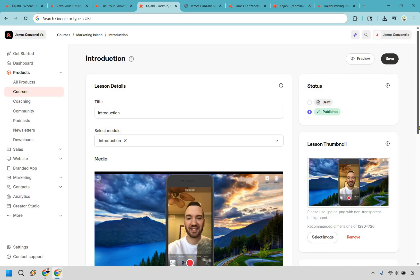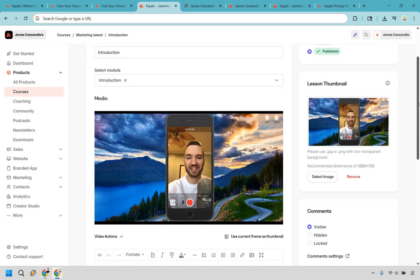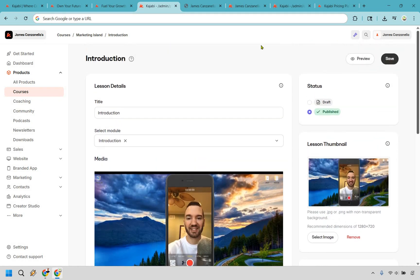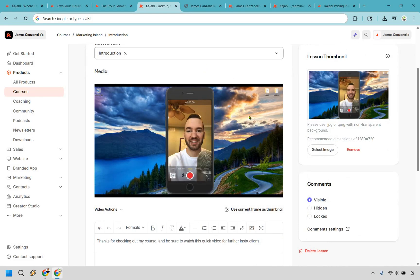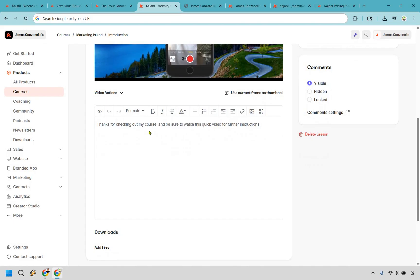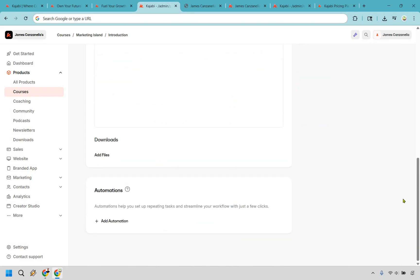First and foremost is their courses and products, and Kajabi makes them look fantastic. Putting together your course is going to be pretty straightforward, especially when you create all your modules and lessons. There's plenty of flexibility within it too — you have your titles, modules, media, you can upload videos, change around the thumbnails, and there's room for text. If you need downloads and files, you can do that. If you want some automations, you can do that as well.